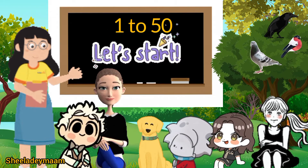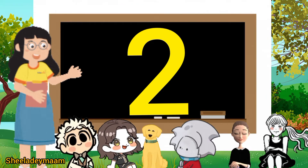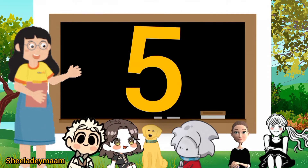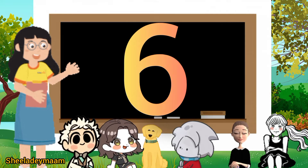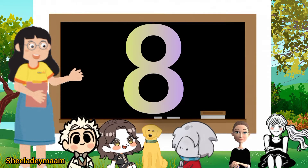So let's begin. 1, 2, 3, 4, 5, 6, 7, 8, 9.